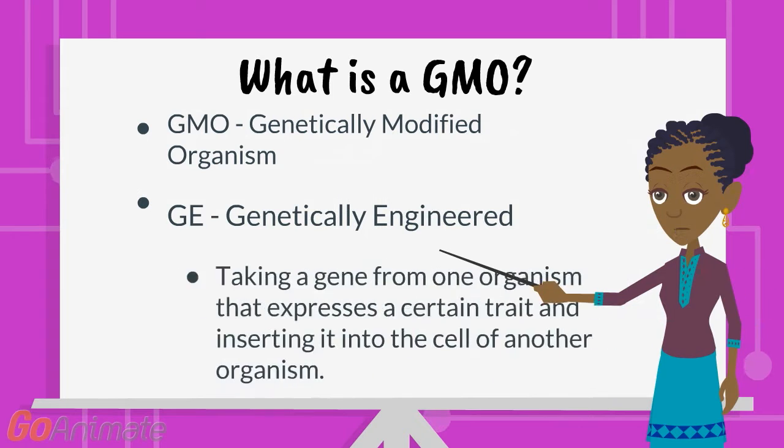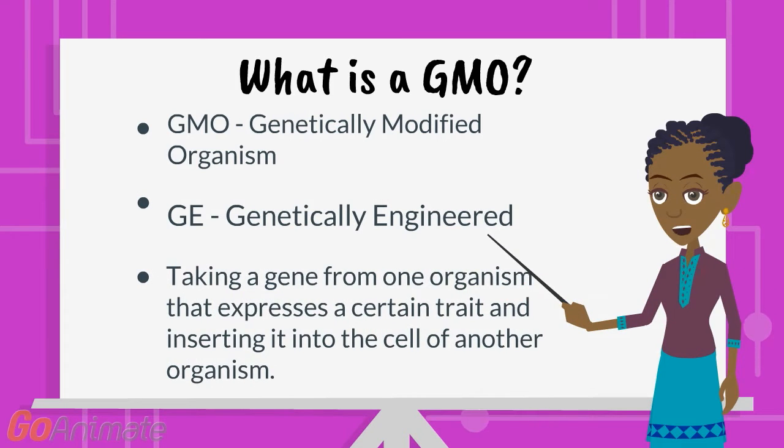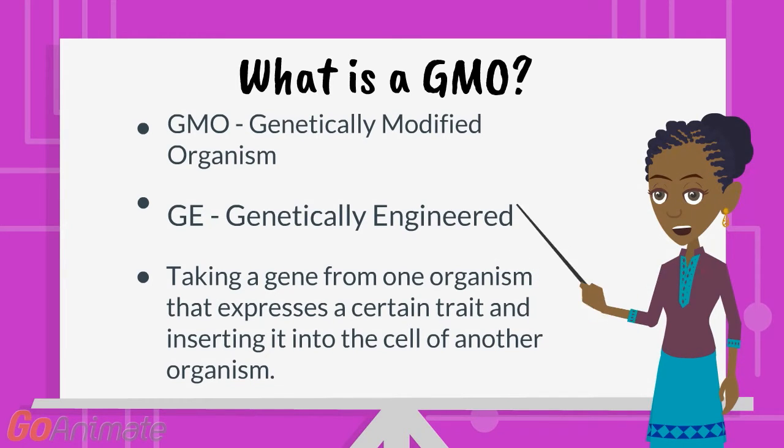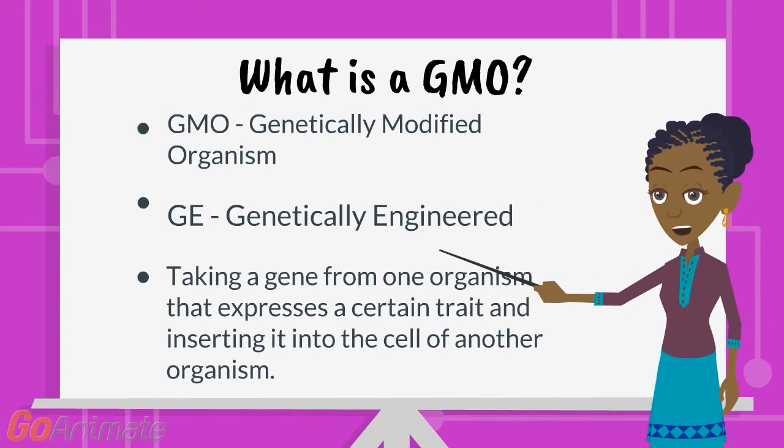In the 1970s, scientists who work for chemical companies figured out how to take the gene from one organism that expresses a certain trait and insert it into the cell of another. The results? Genetically modified, or genetically engineered, organisms.